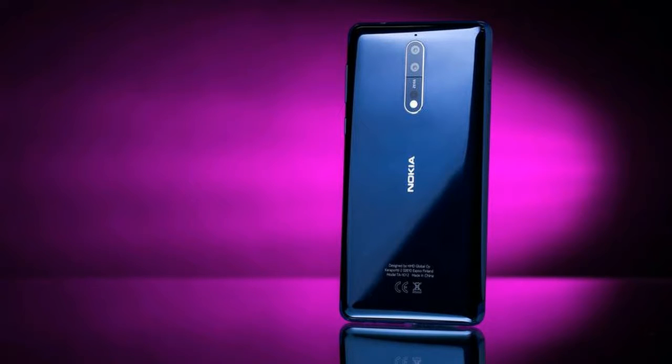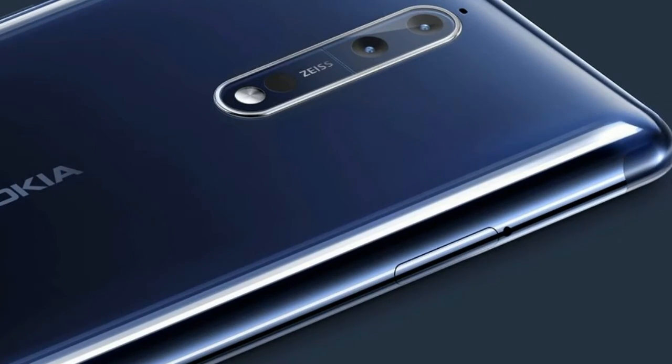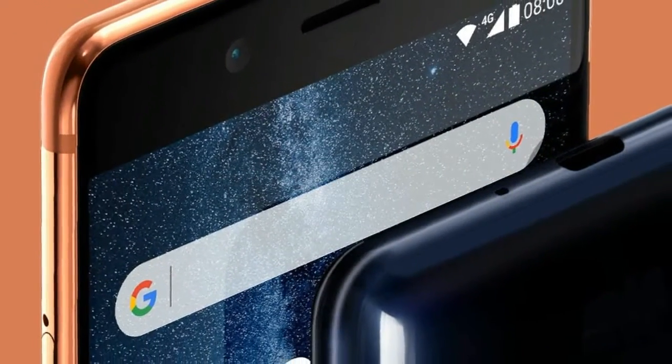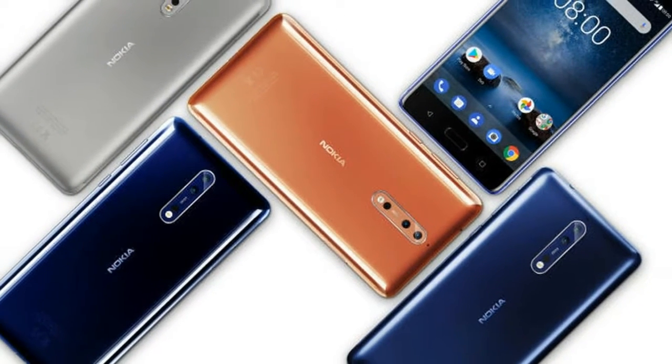The Nokia 8 runs Android 7.1.1 and is powered by a 3090mAh non-removable battery. It measures 151.50 x 73.70 x 7.90 in height, width, and thickness, and weighs 160.00 grams.